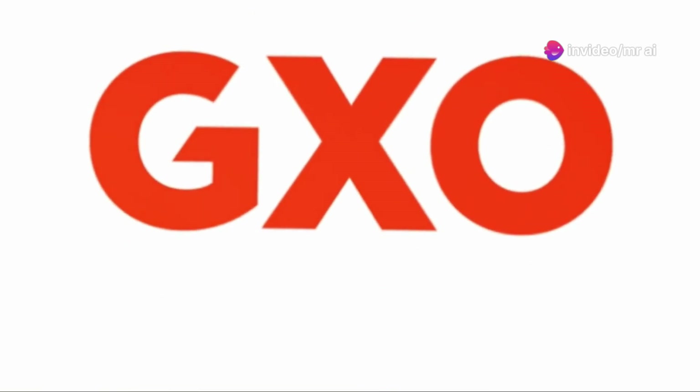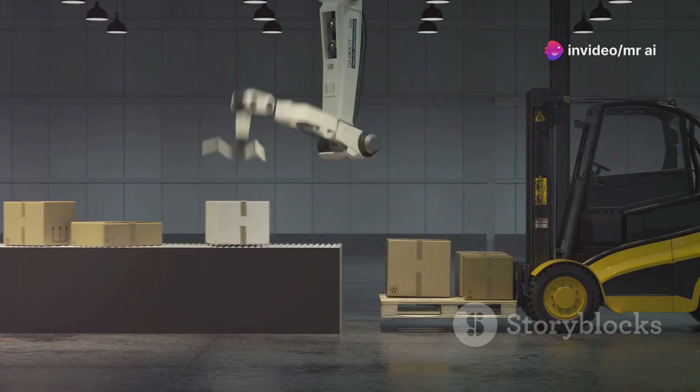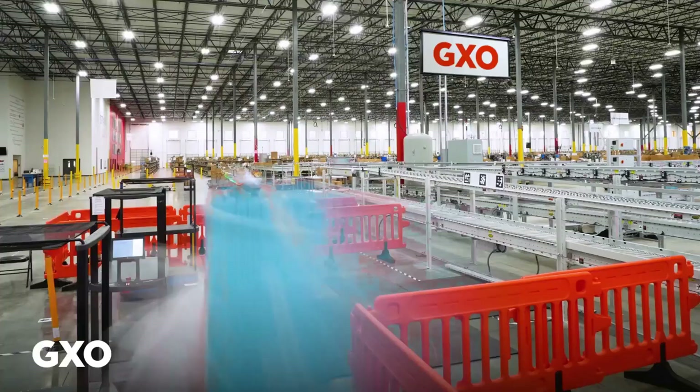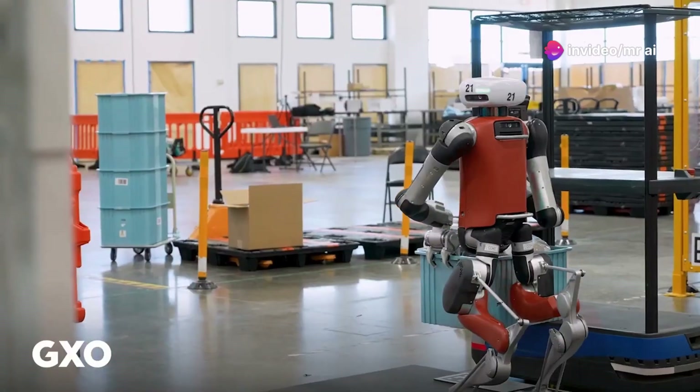Agility Robotics has signed a multi-year deal with GXO Logistics, a massive logistics company that is the world's largest pure-play contract logistics provider. Under this deal, GXO is deploying a small fleet of Digit robots at a facility in Connecticut.